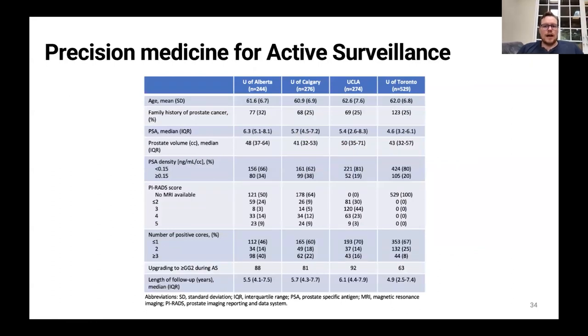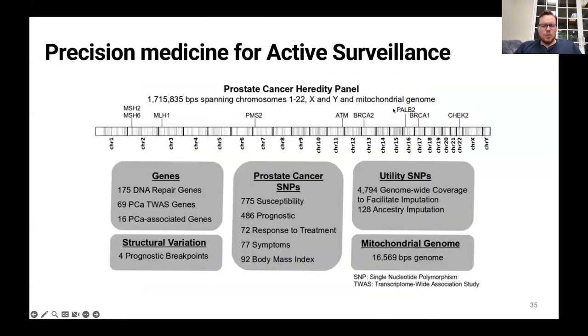We have obtained clinical samples from about 1,300 men in North America from the University of Alberta, University of Calgary, UCLA, and University of Toronto. We're going to run a germline sequencing panel on them — not sequencing the entire genome, but sequencing about 0.1% of the human genome known to be associated with prostate cancer diagnosis, aggressiveness, and lethality. We'll also incorporate samples from the MUSIC trial and integrate high-resolution micro ultrasound into the algorithm.